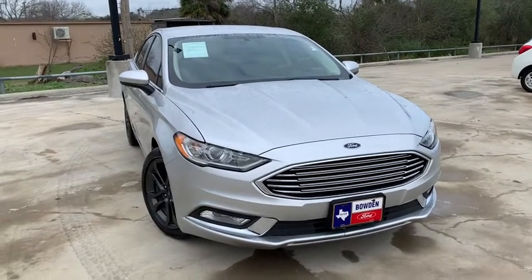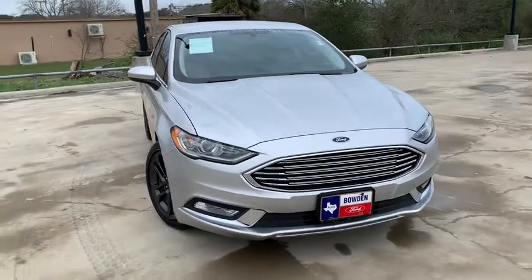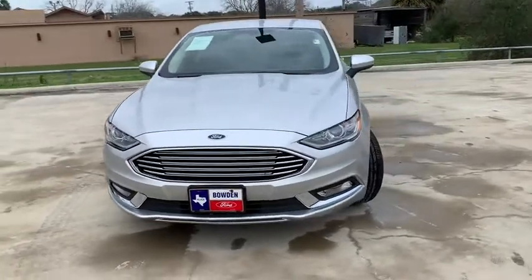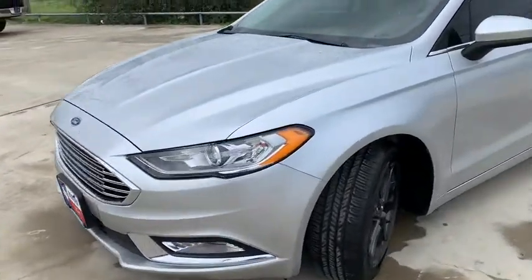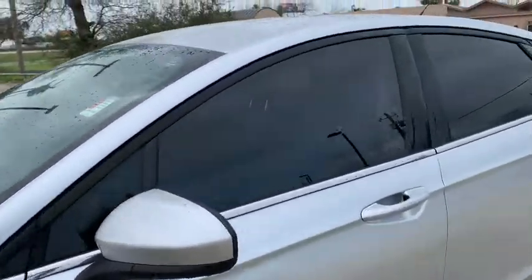Take a ride in the 2018 Ford Fusion. You can have both impressive power and great economy in a Fusion. This vehicle has less than 25,000 miles. Here are some of this vehicle's great options.